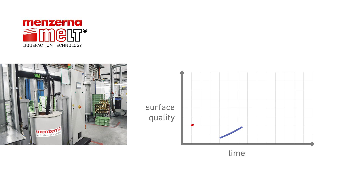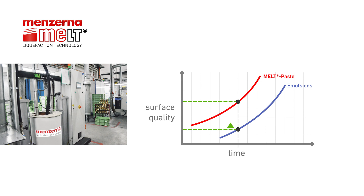In comparison to emulsions, suitable melt pastes achieve significantly better surface quality in the same amount of time. Alternatively, the desired quality can be achieved considerably more quickly with the melt process.